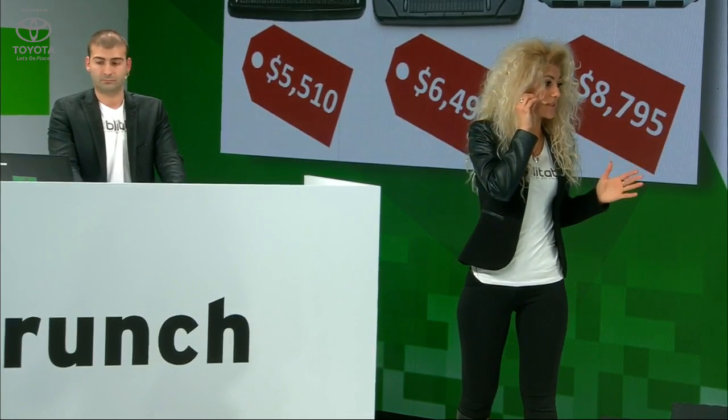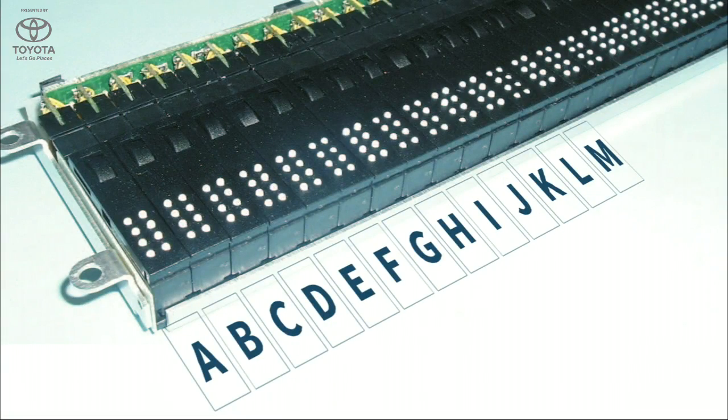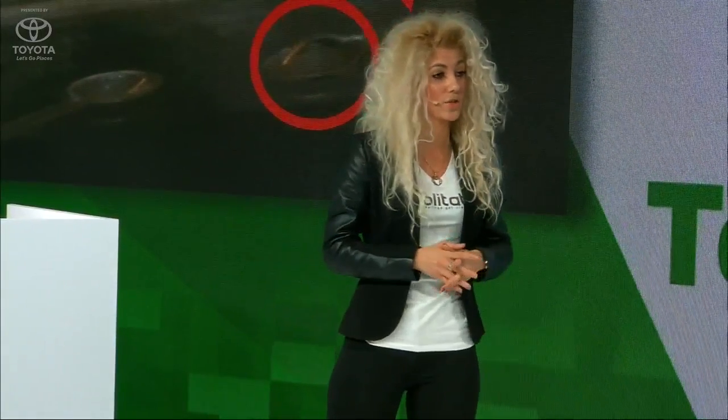Now let me show you the state of the art today. Devices that interface between blind users and computers are essentially five to eight thousand dollar keyboards where a person can read only an extremely limited number of words — just a few words at a time. Imagine reading Moby Dick five words at a time. We want to change that.